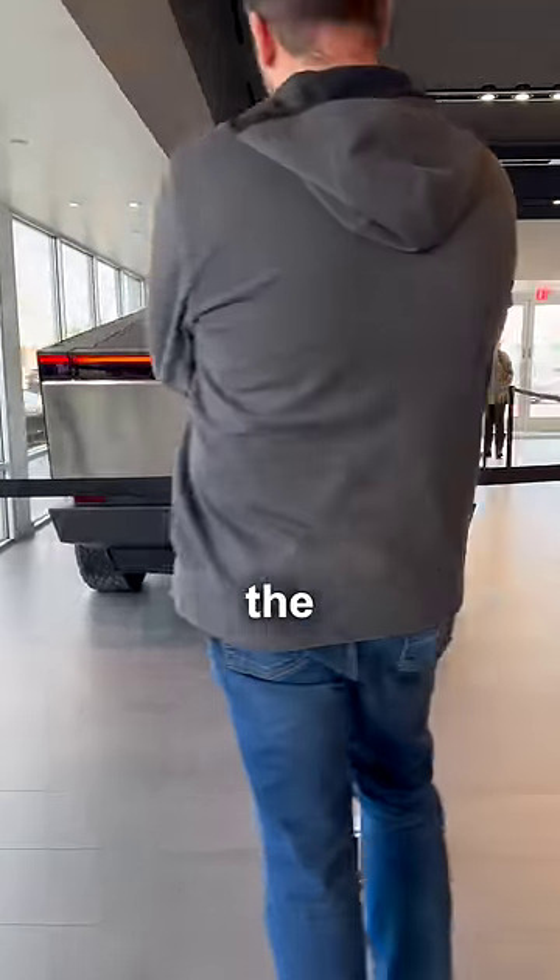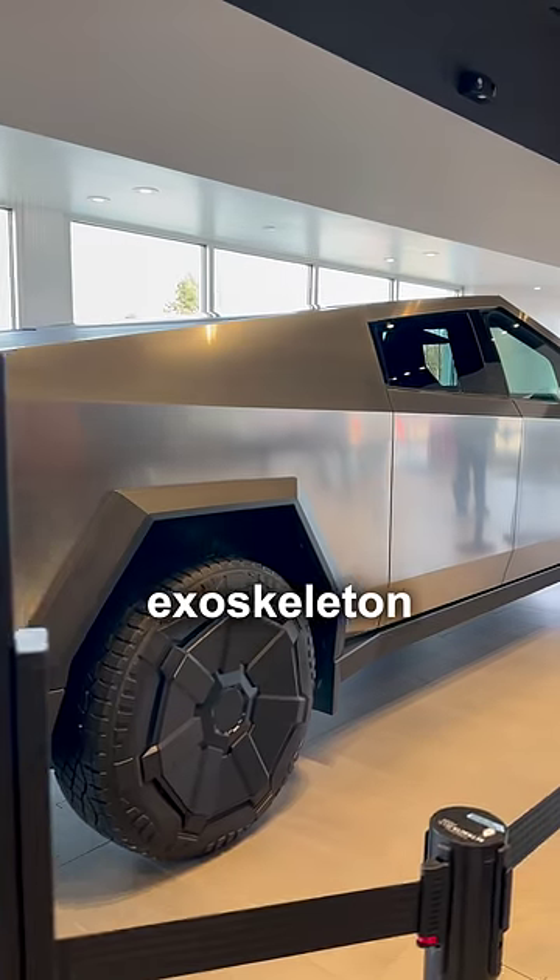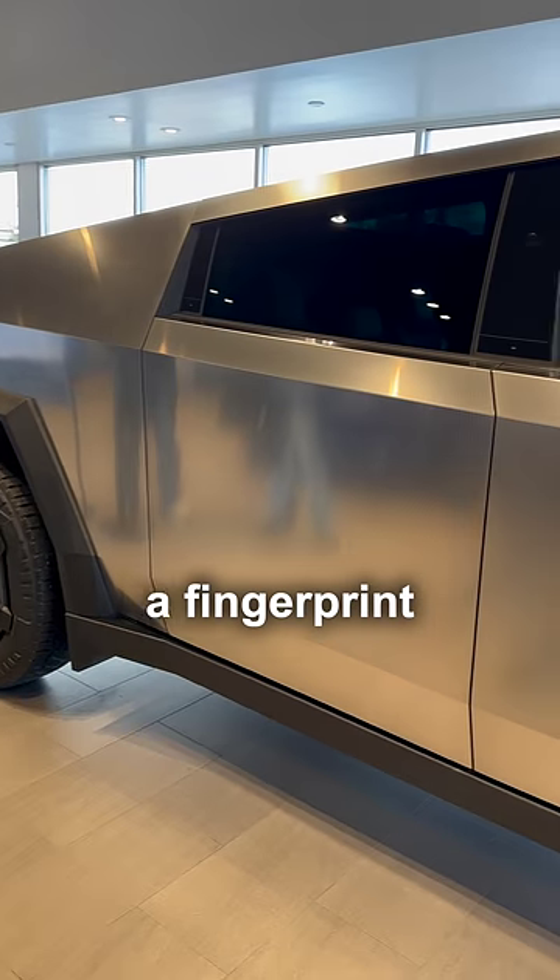Four years after reserving the Cybertruck, I finally get to see one in person. I'm pretty sure the reason Tesla won't let us touch this Cybertruck is because while the steel exoskeleton is bulletproof, it's also a fingerprint magnet.